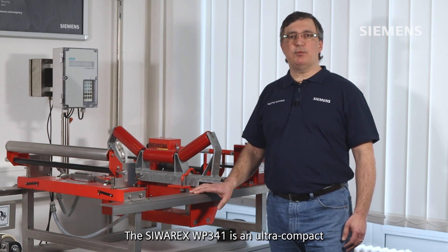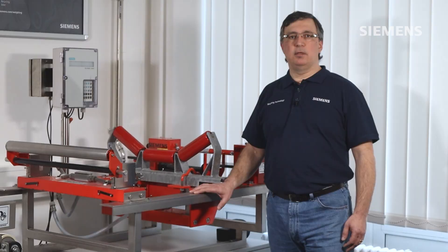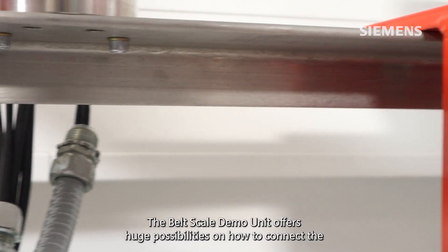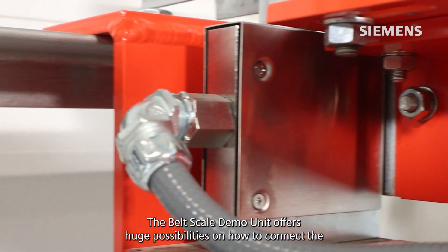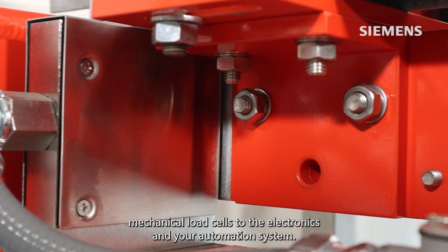The Cibrex WP341 is an ultra-compact weighing electronic solution for belt weighing applications, connected through the Somatic ET200SP or the ET200SPHA. The belt scale demo unit offers huge possibilities on how to connect the mechanical load cells to the electronics and to your automation system.